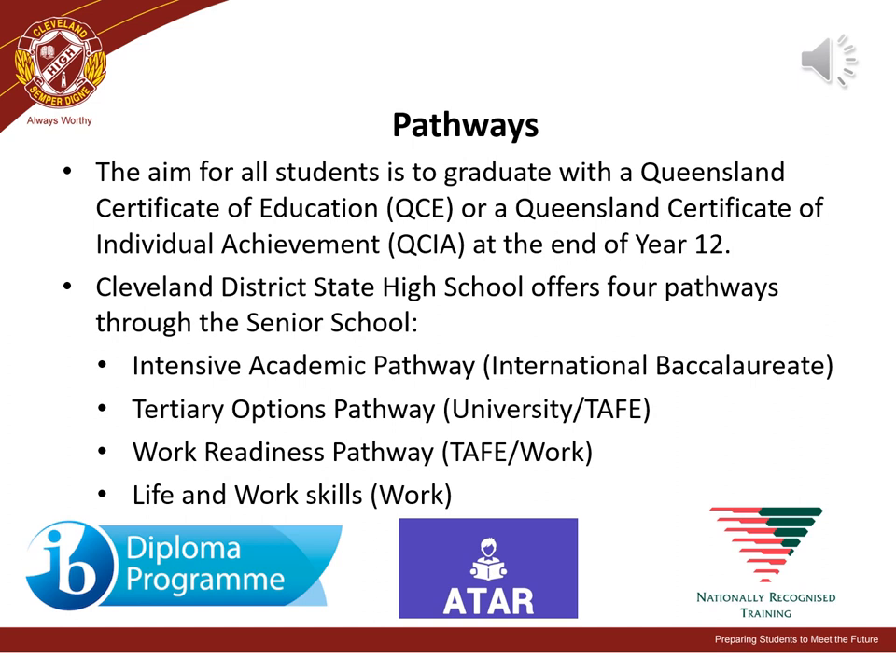Cleveland High offers four pathways through the senior school: the intensive academic pathway, the tertiary options pathway, the work readiness pathway, and the work skills pathway.